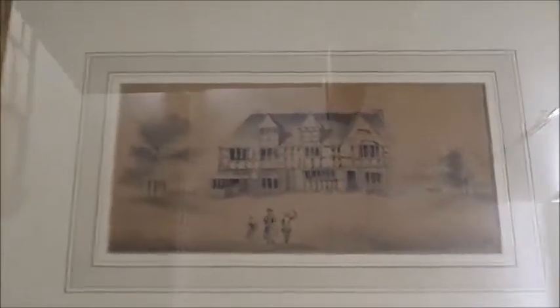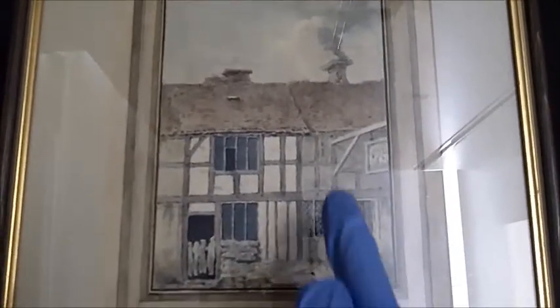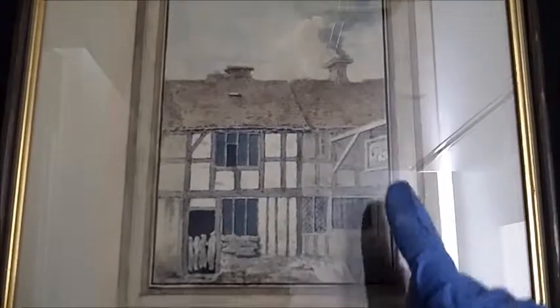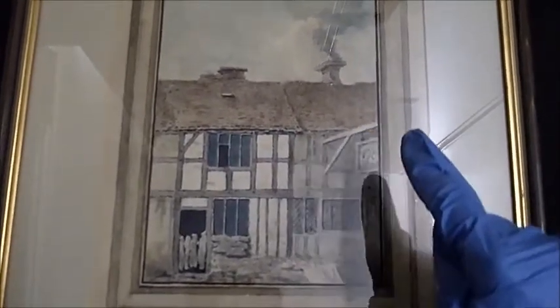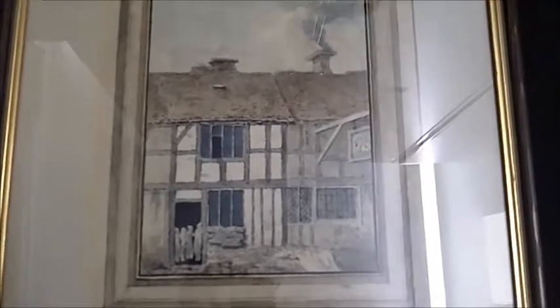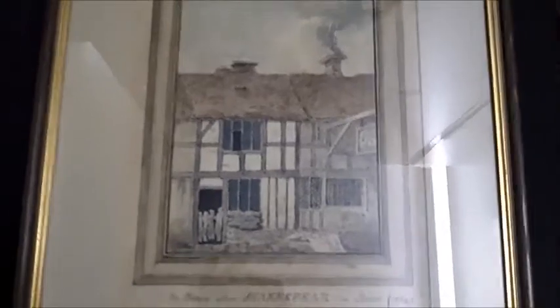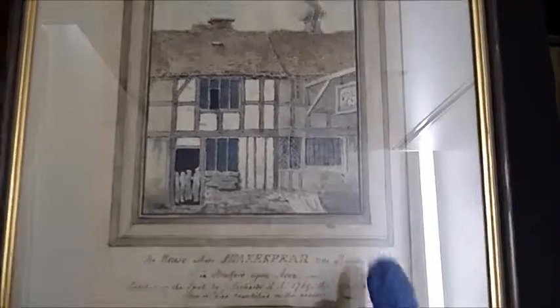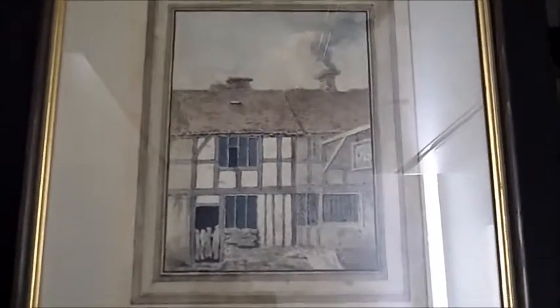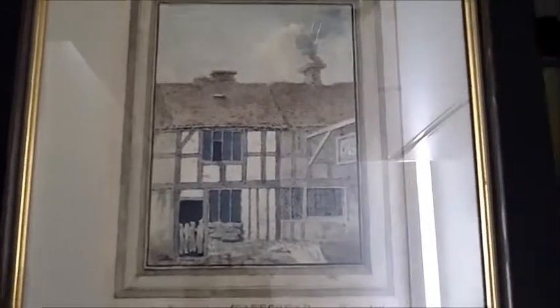If we move across to the second sketch, which is also dated 1769, we can see the inn just to the right-hand side of the picture, and the signpost there became the Swan and Maidenhead Inn. This, although it's dated 1769 and claims to be at the time of the Garrick Jubilee, if we read this inscription, was probably actually done years later in the 1790s.